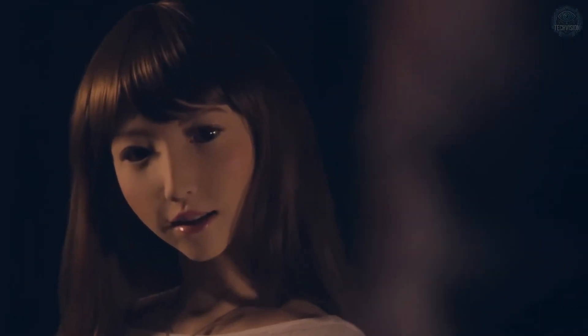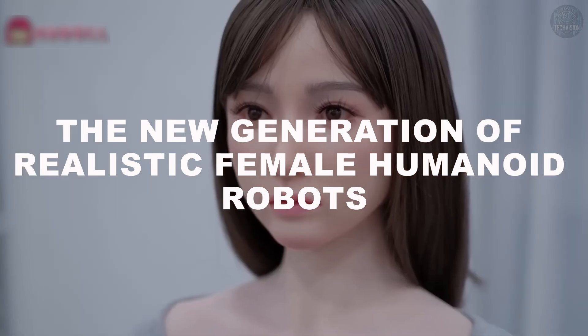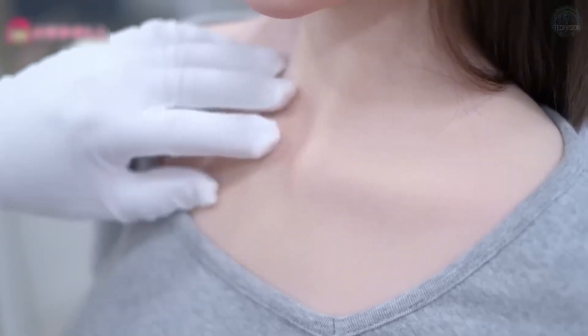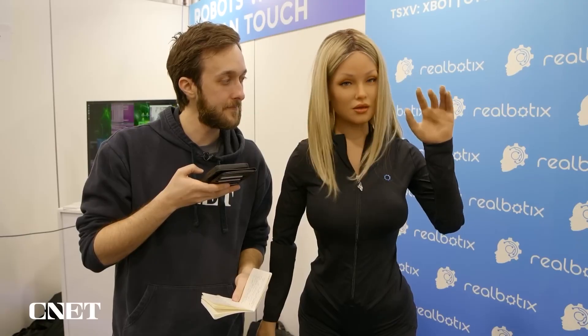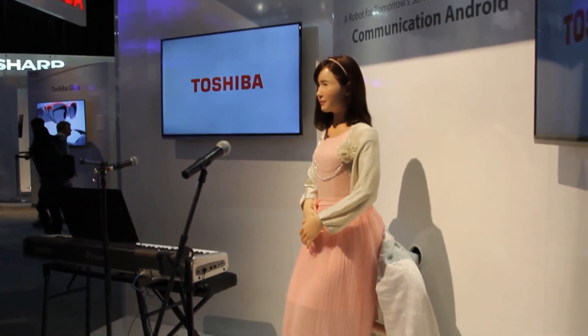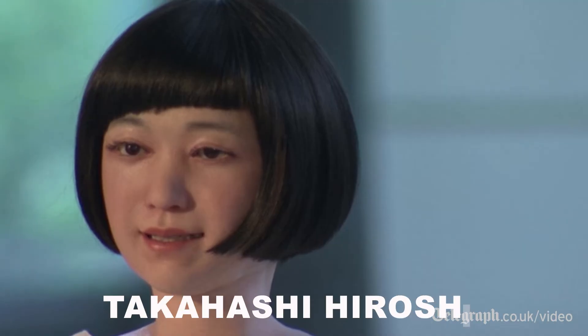But those innovations were just the beginning. The latest humanoid robots emerging from Japan are on an entirely different level, setting new standards in realism and functionality. In recent years, Japan has introduced a new generation of humanoid robots that not only look human, but also exhibit advanced capabilities that make them more interactive and lifelike than ever before. These robots are truly on the cutting edge of technology. One of the standout names in this new wave is Replyee-Q2, created by Takahashi Hiroshi and his team at Osaka University.